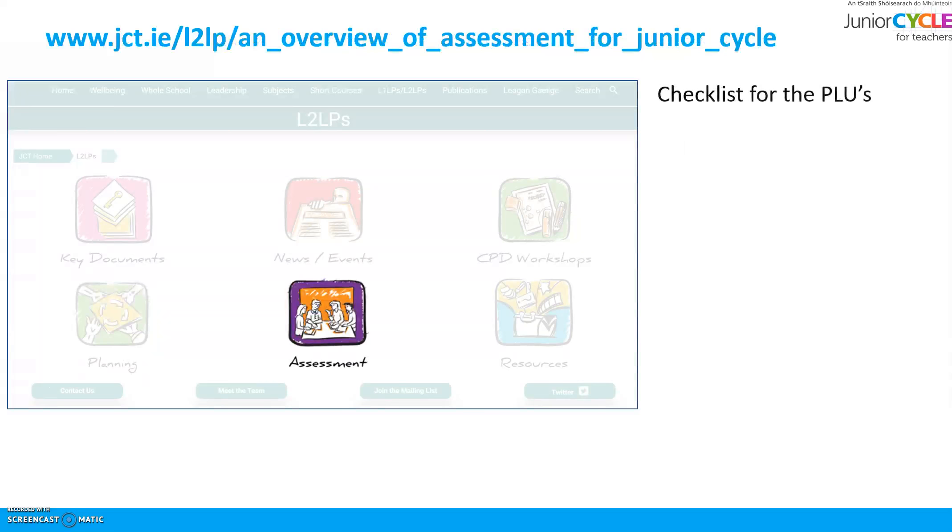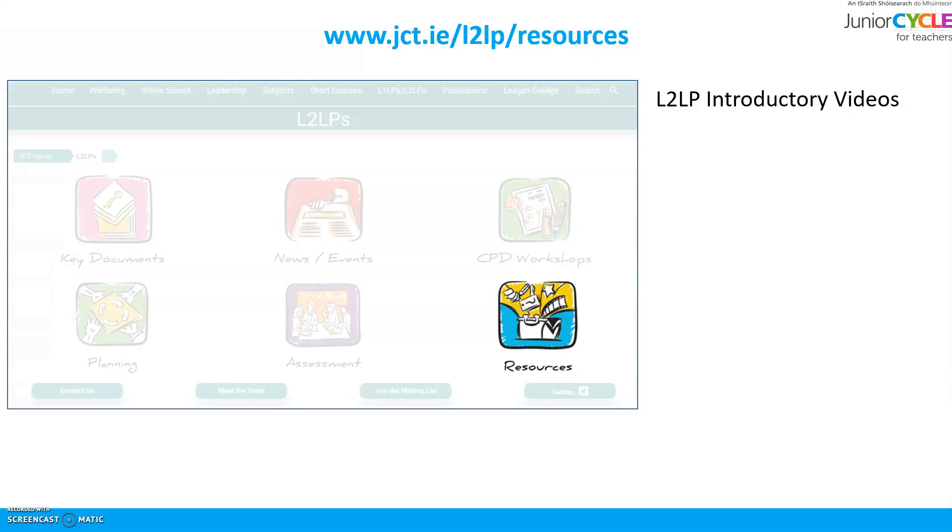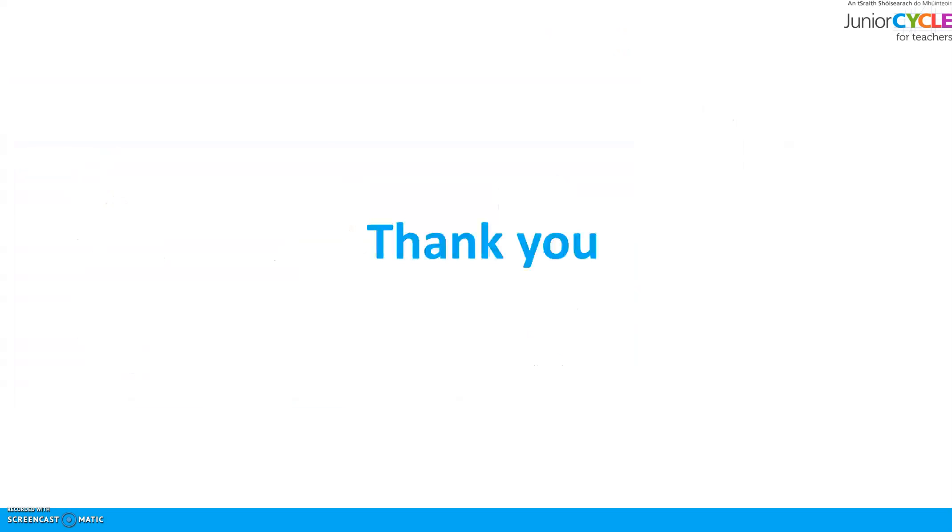In Assessment you'll find a checklist for the PLUs and sample portfolios. And in Resources you'll find L2LP introductory videos, sample worksheets, and information on L2LP and technology. We'd like to thank you for listening. We hope you found this short screencast helpful.